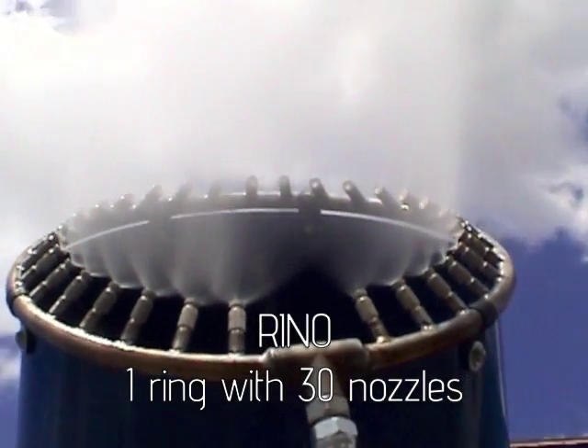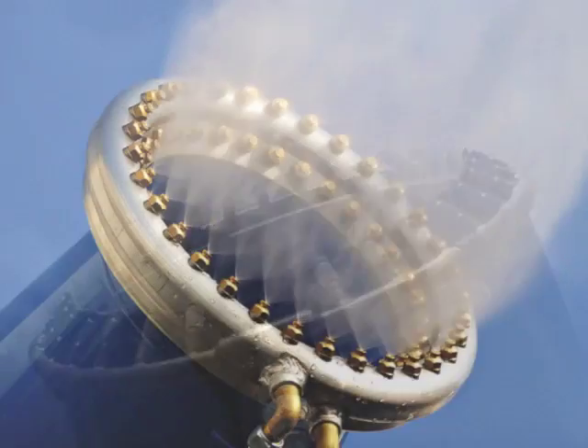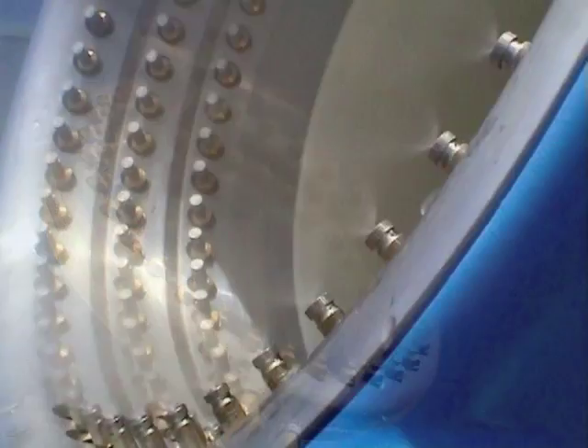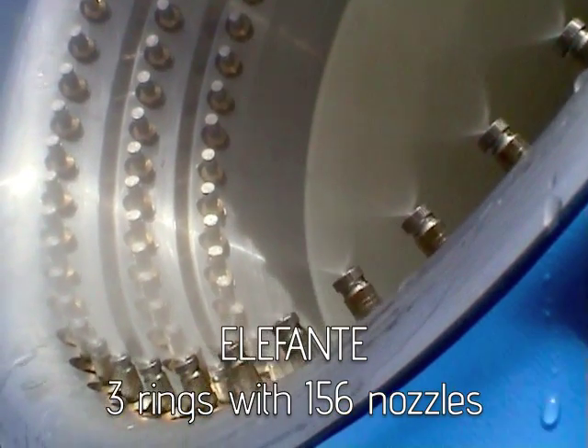Rino has a ring with 30 nozzles. Giraffa has 2 rings with 64 nozzles. Elefante has 3 rings with 156 nozzles.